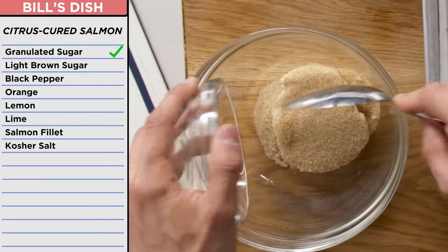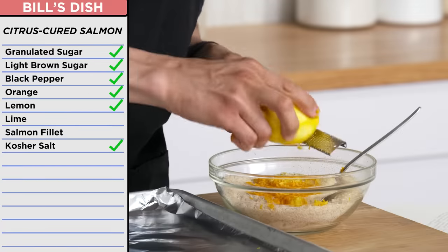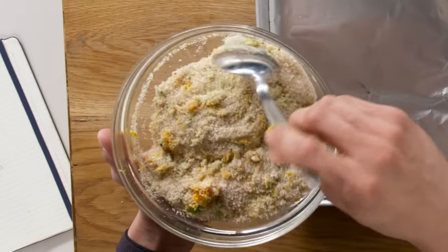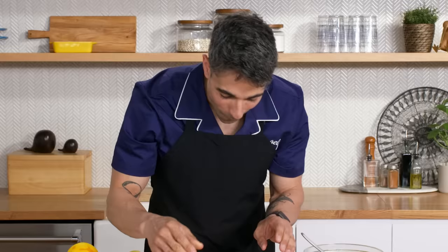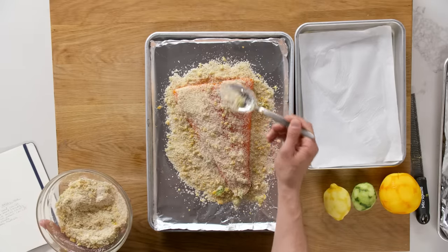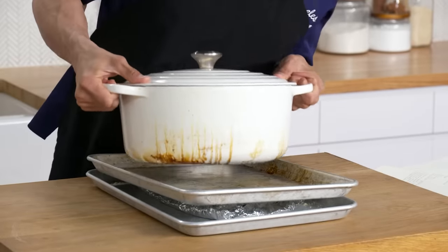All you really have to do is take your sugars — white sugar and brown sugar — some black peppercorns, some salt. Then you're going to shave some of the citrus zest. Mix it all together. Put it on a tray that fits the salmon pretty well, then add the salmon skin side down onto that mixture. Gently, gently, gently. Sprinkle the rest of that curing salt-sugar combination. Wrap up the salmon in tin foil, then get another sheet tray, put it on top of the salmon, and if you have a heavy pot, put it on top of that. Refrigerate for 24 hours and voilà, you've got really nice cured salmon.